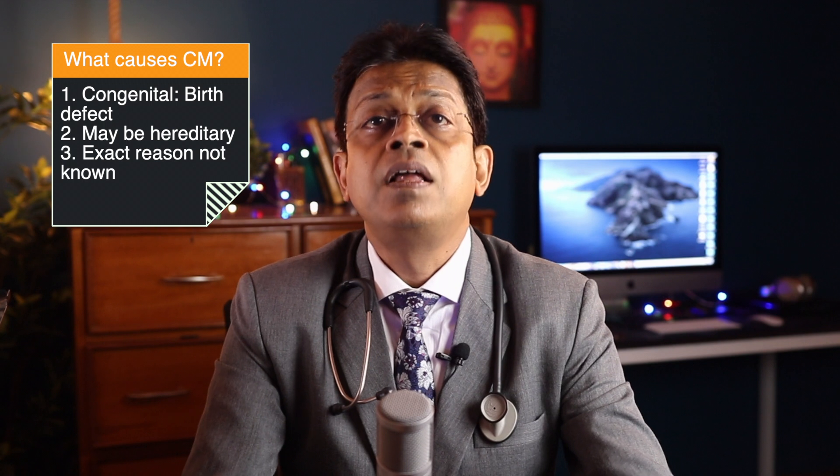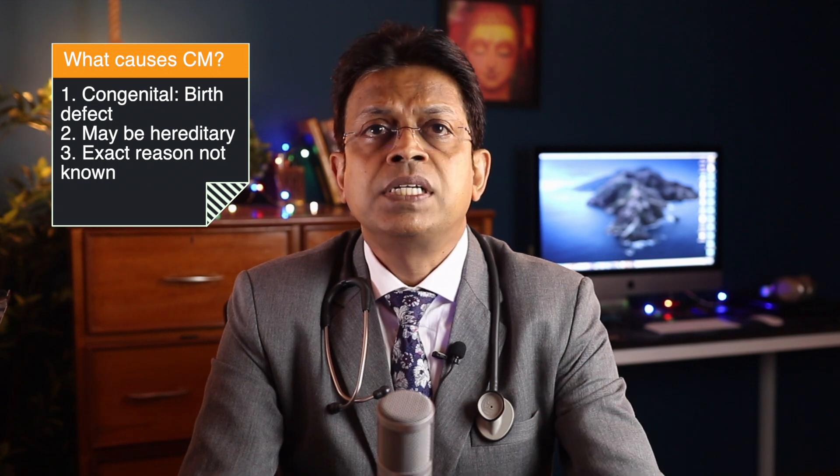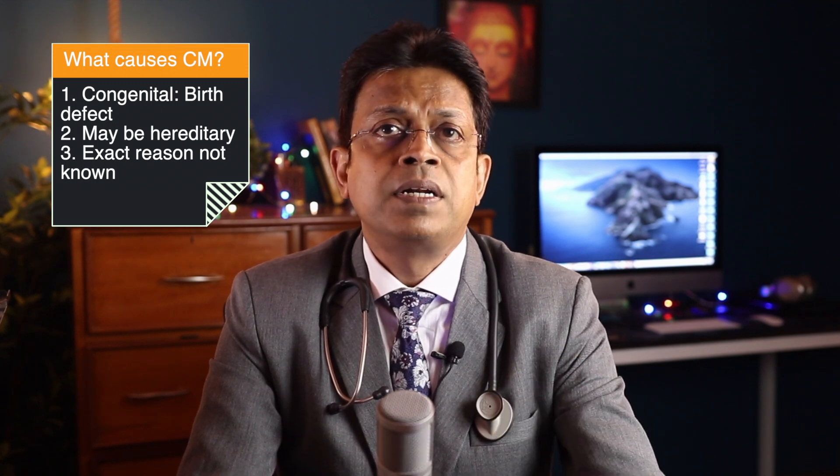What are the causes for cavernous malformation? Well, we do not know what causes cerebral cavernous malformations. About 20% of people with cerebral cavernous malformations have the hereditary type passed on from generations. Most often, they occur sporadically — that means without any definite reason or distribution.